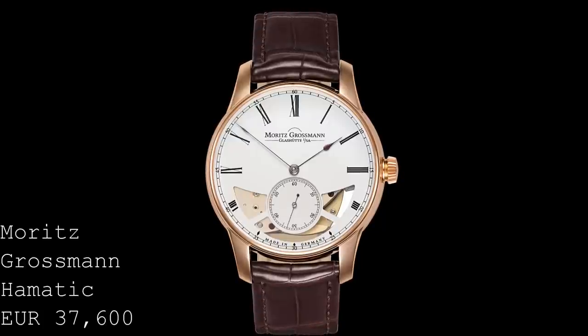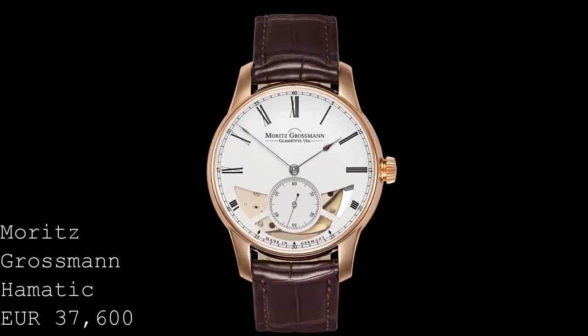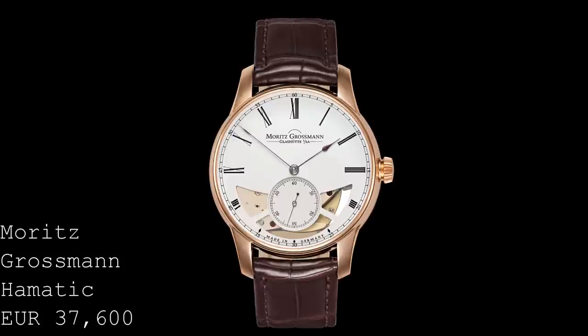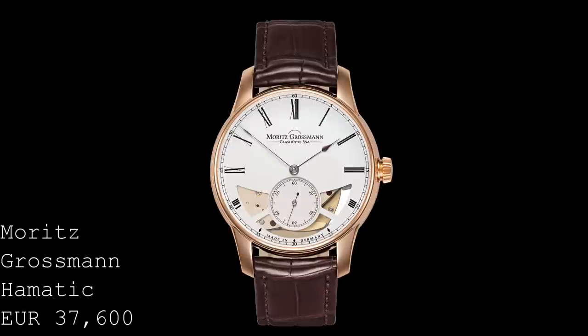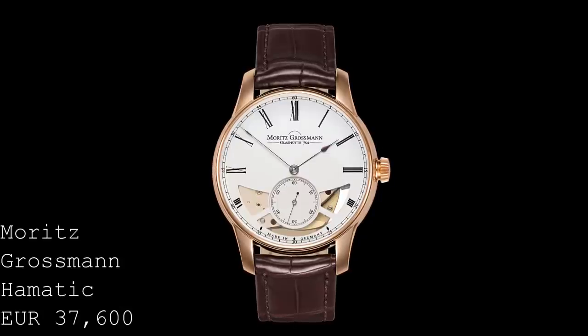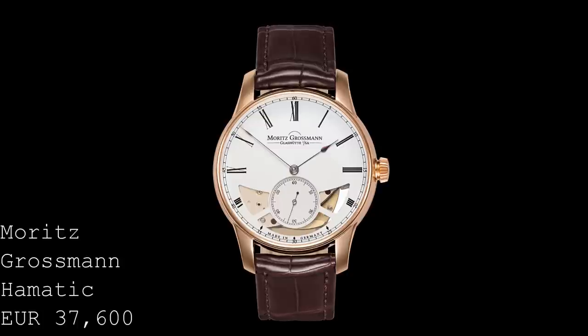To understand this watch fully, one has to look at the origins of automatic winding. In 1780, Breguet released a watch he called the Perpetual, which used a piece that rotated more as a pendulum than a rotor as an automatic winding function — through the movement of the watch, this would wind up the spring. Moritz Grossman have recreated this form in their new piece. It was initially shown in late 2018 with a skeletonized dial, but has now hit the market with a fully closed dial, which I think is more aesthetically pleasing.